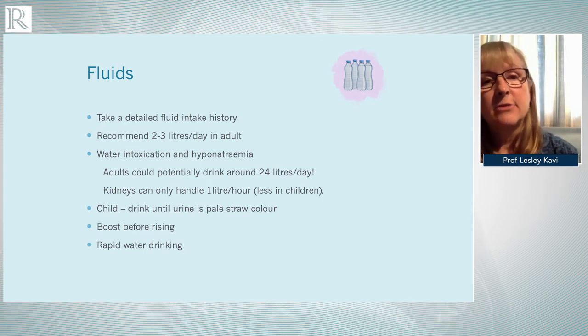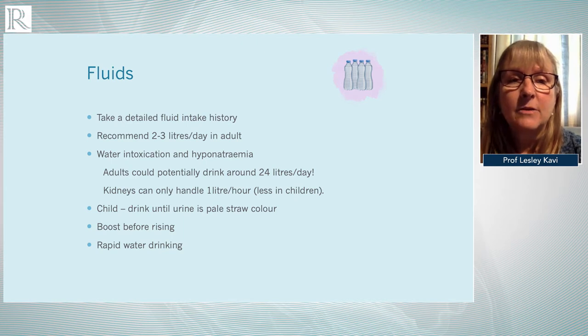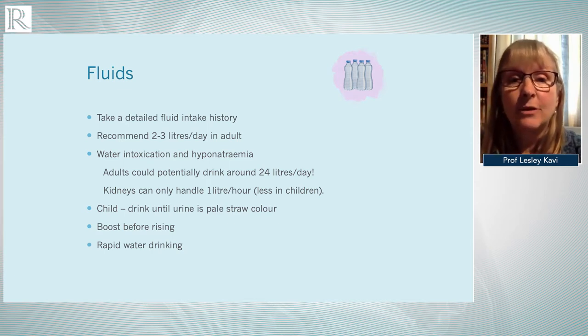It can be helpful to advise patients to drink from sports bottles, or there are some apps available that can help them monitor their fluid intake. Sometimes people can be over-enthusiastic with fluids — water intoxication and hyponatremia are dangers. Adults could potentially drink 24 litres of fluid in a day, but the renal system can only handle about one litre per hour and less in children. It's important to give yourself a boost in the morning but to space out fluid drinking throughout the day.